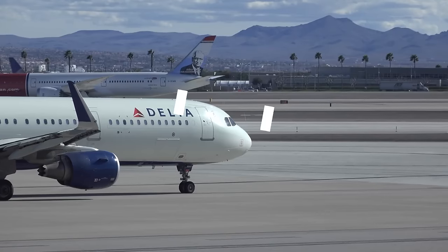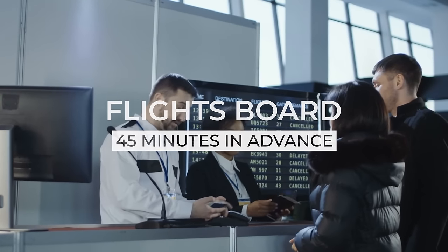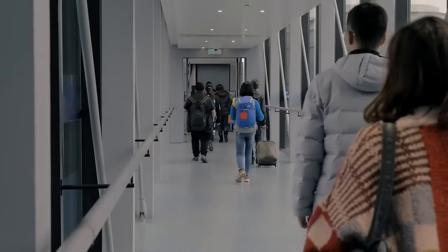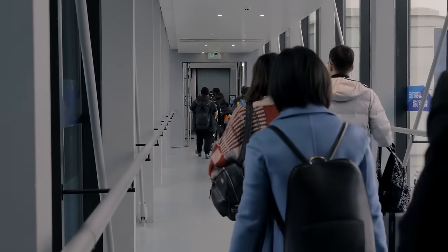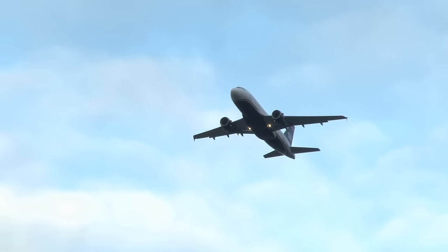Speaking of boarding the flight, it is good to know that international flights are going to board at least 45 minutes before the scheduled departure time. Given the increased screening requirements for international travel, I will always arrive at the airport at least two hours before the boarding time, which is about three hours before the flight's departure. Boarding will also close about 15 minutes before the flight's scheduled departure, so you definitely want to make sure that you are at your gate for the boarding time, not the departure time.